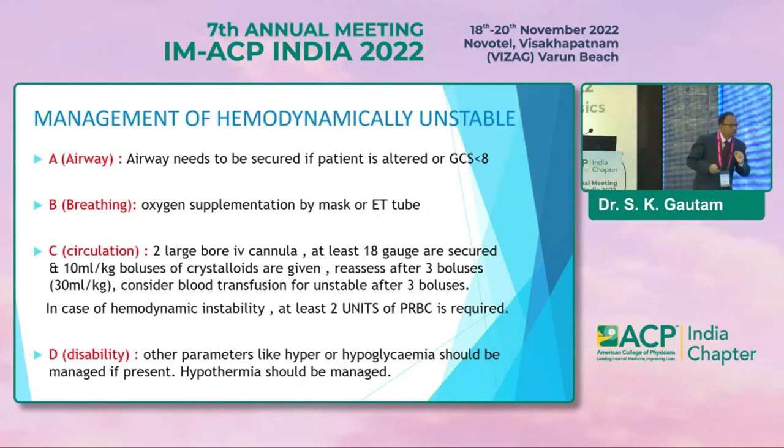Airway needs to be secured. If the patient is altered with GCS lower than 8, intubate. Breathing: oxygen supplement by mask or ET tube. Circulation: immediately put in two large cannulas, at least 18-gauge secured, and start crystalloid solution 10 ml per kg bolus, repeated three times. If the patient is still unstable, go for transfusion.